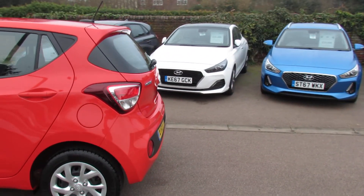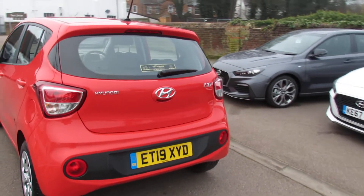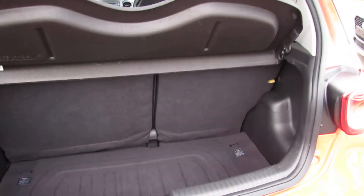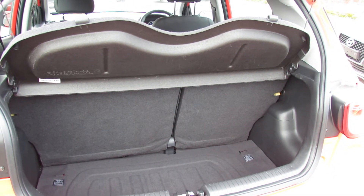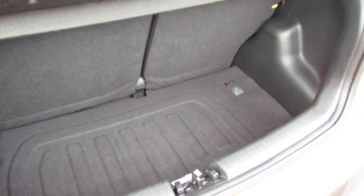Let's take you around to the back of the vehicle and show you the boot so you can see how large that is. For a small car it's a decent sized boot, and you've also got that 60/40 split rear seat so you can enlarge it. Just underneath the cover down there you've also got a space saver spare wheel.